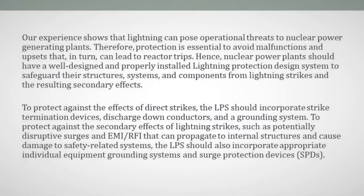Our experience shows that lightning can pose operational threats to nuclear power generating plants. Therefore, protection is essential to avoid malfunctions and upsets that, in turn, can lead to reactor trips. Hence, nuclear power plants should have a well-designed and properly installed lightning protection system to safeguard their structures, systems, and components from lightning strikes and resulting secondary effects. To protect against the effects of direct strikes,